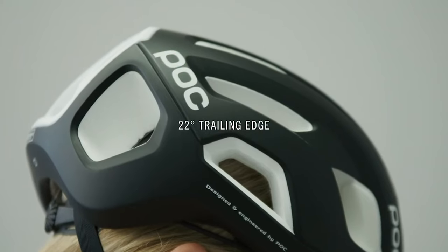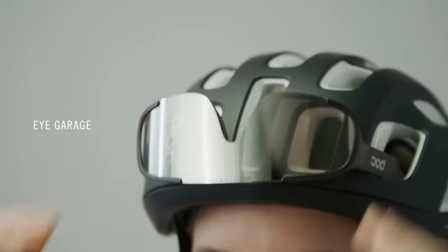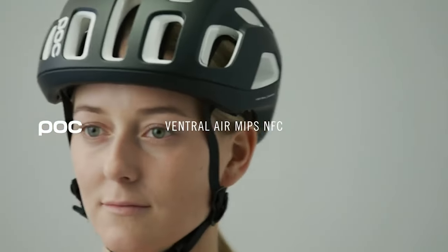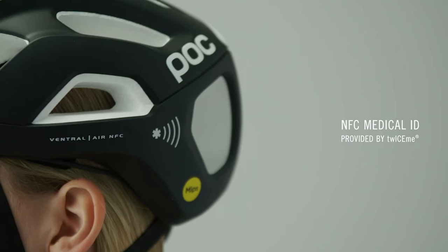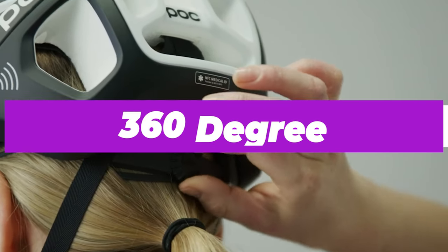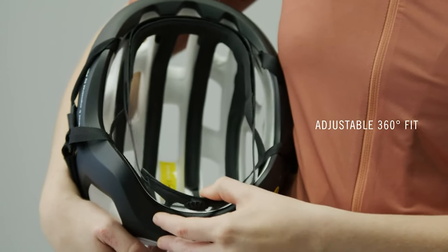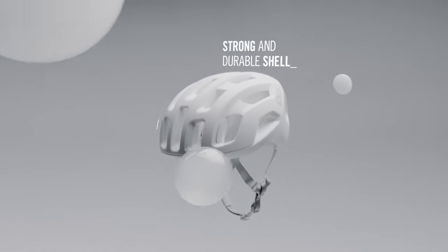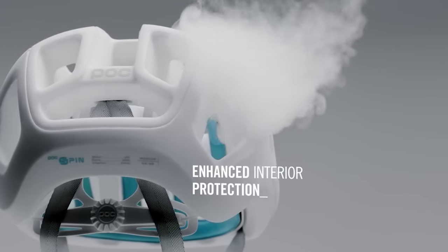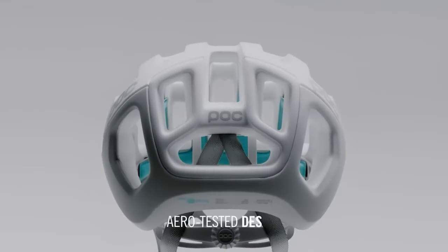The lightweight construction proved very comfortable on a 100-plus mile ride without creating any neck strain. The liner pads wick moisture away and don't create hot spots. In terms of comfort, they offer an adjustable 360-degree fit system that, once set up, proves a solid fit with no hot spots and great ventilation. The helmet is known for its ability to keep your head cool during the hottest summer rides.